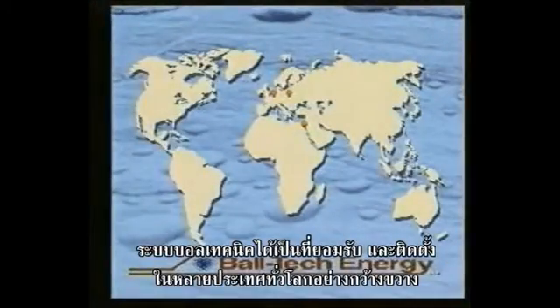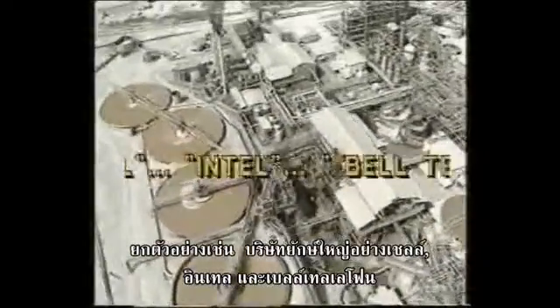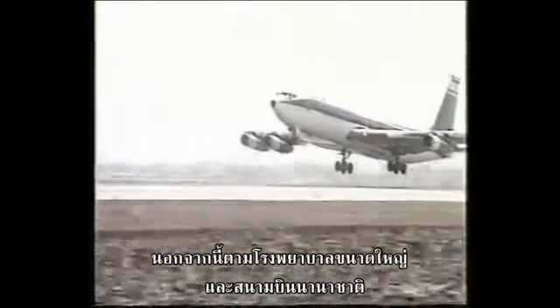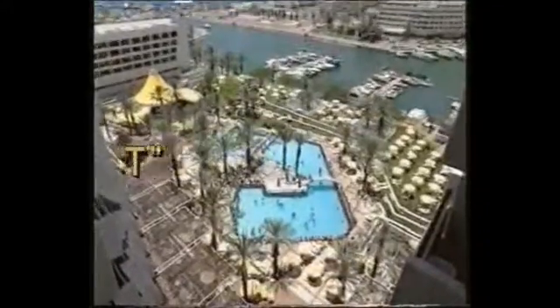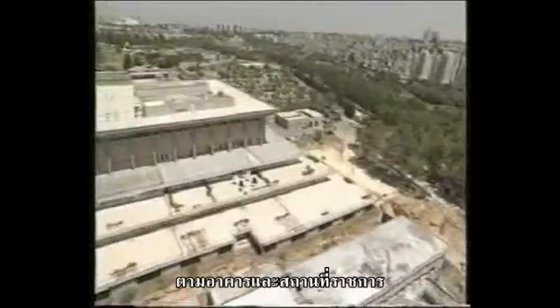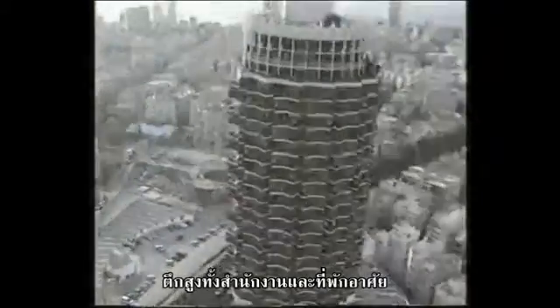A recognized world-class innovation with patented systems installed and operating in hundreds of installations worldwide — the facilities of industry leaders such as Shell, Intel, and Bell Telephone; at major hospitals, international airports, the finest hotels including Sheraton, Hilton, and Hyatt; public buildings, high-rise residences, and commercial premises.